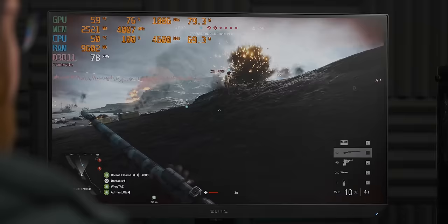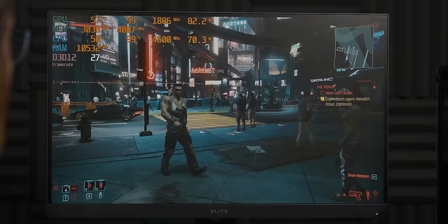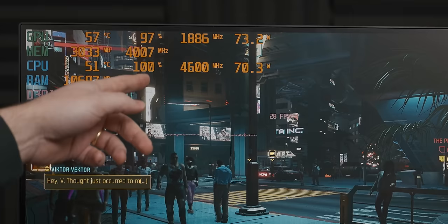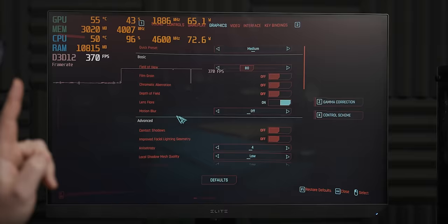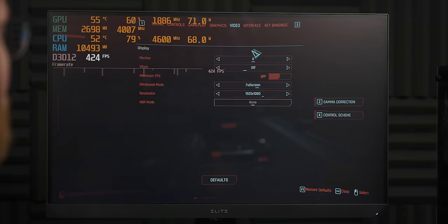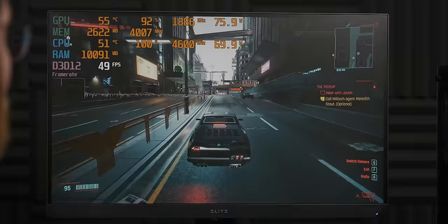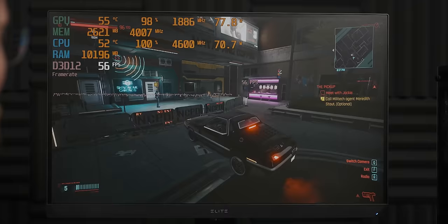Cyberpunk at 1080p medium — this is not great. We keep running into that CPU bottleneck, and this is with the overclock on the CPU. Dropping the settings helps a bit but it still feels quite sluggish, like gaming in treacle. Dropping the resolution to 1600x900 — it honestly doesn't look much worse at all and it's running way better. So if push comes to shove, you can definitely play some Cyberpunk on this PC, which is pretty cool.